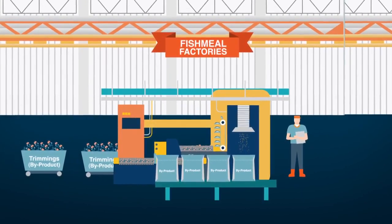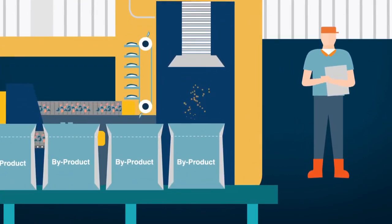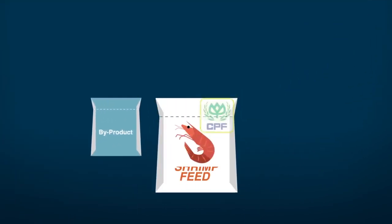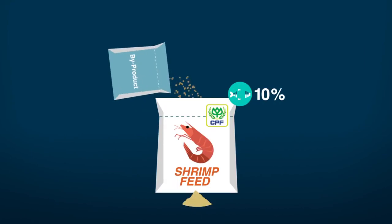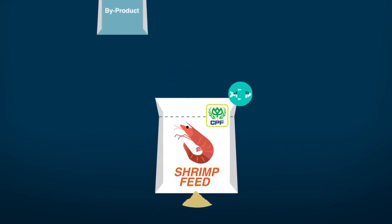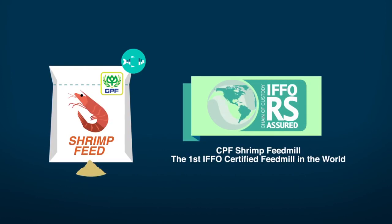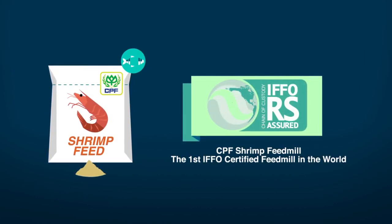At the fish meal factory, these trimmings are dried and powdered to create fish meal. CP Foods shrimp feed, which uses by-product fish meal from tuna or Pangasius, is certified by the internationally recognized IFFO standard. The IFFO standard is the global benchmark in the sustainable production and usage of fish meal.